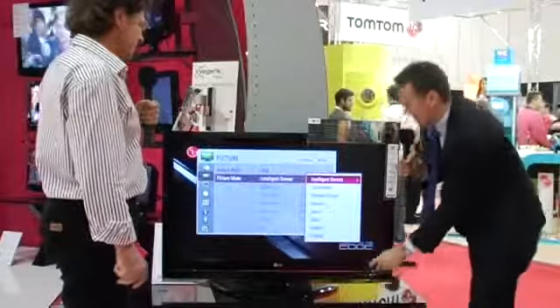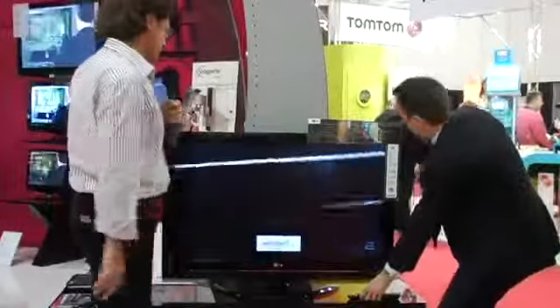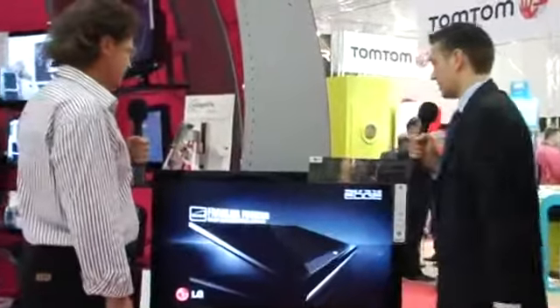So if I just select intelligent sensor and come out into normal viewing — here there's a lot of light, so you're going to have a lot of contrast. All you have to do is select it on there once, it's all done for you. Effectively, 62% saving on power consumption is no mean feat, especially for LCD technology.